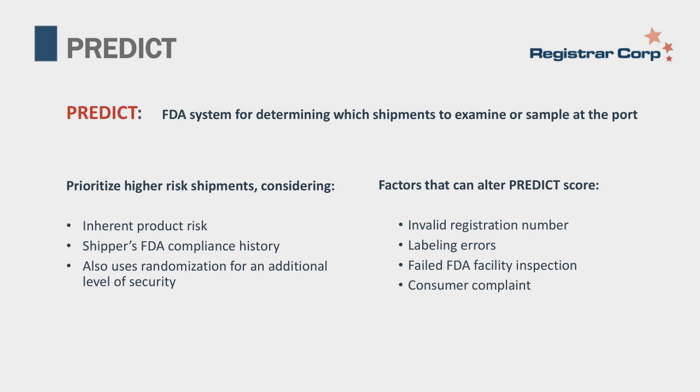The system is used to prioritize higher risk shipments, considering factors such as inherent product risk. For example, a raw seafood product is likely going to be more inherently risky than a shelf-stable oatmeal product. It also considers the shipper's FDA compliance history. A company with an import alert, warning letter, and multiple refusals on record is considered higher risk than a company that has shipped for years with no compliance issues. FDA also uses a randomization method for an additional level of security, so even low-risk shippers can be randomly stopped for inspection.